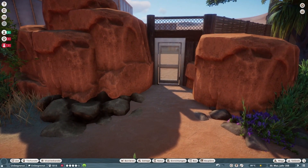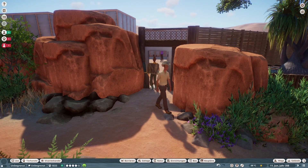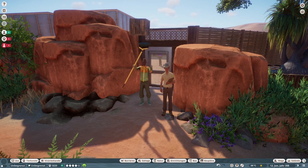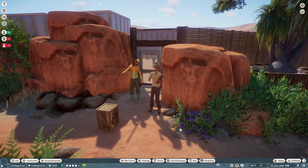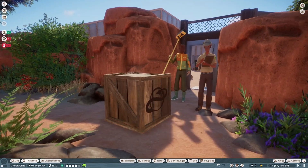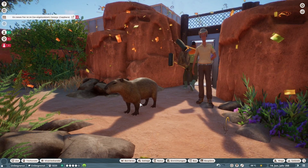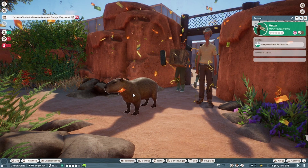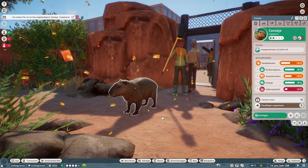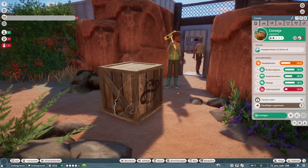Dann springen wir auch schon zum nächsten Tier. Jetzt ist hier ganz schön Andrang. Jetzt kommt das Tier, worauf sich die meisten am unwahrscheinlichsten gefreut haben. Da ist er — der Büschel. Die Capybaras fliegen hier in den Zoo aus den Kisten.